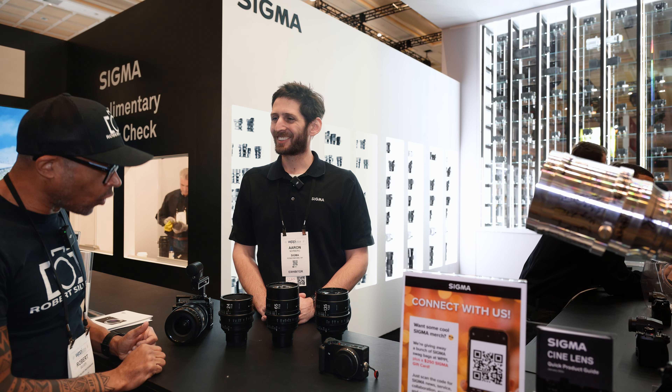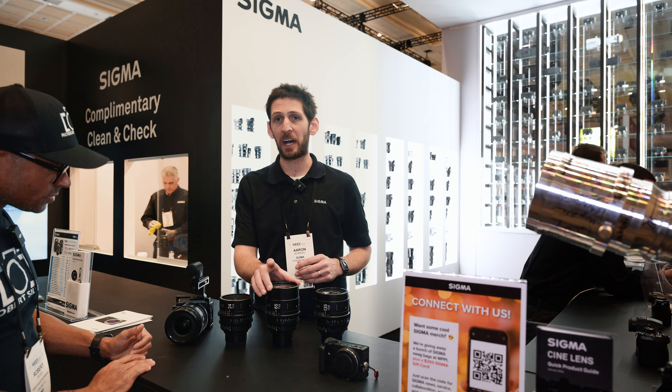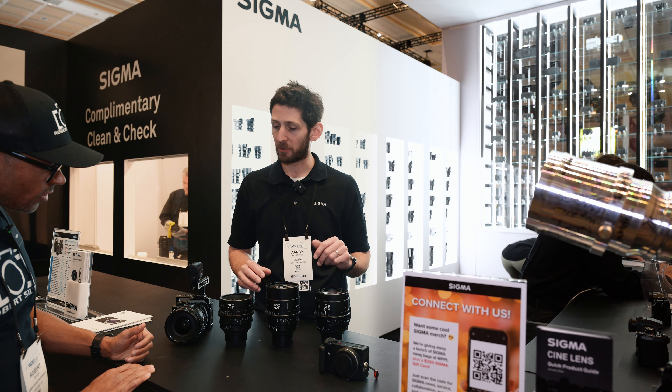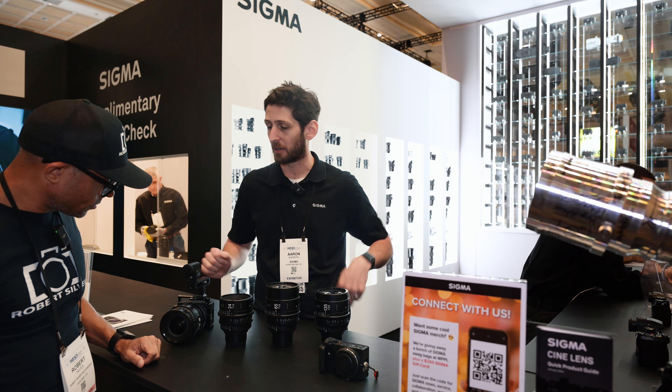So we have a few cinema lenses that look absolutely gorgeous. For primes we have the 24 T1.5, the 65 T1.5, and the 135 T2 — all full frame coverage. And then on our FP setup here we have the 18 to 35 T2, which is a Super 35 or APS-C coverage lens.